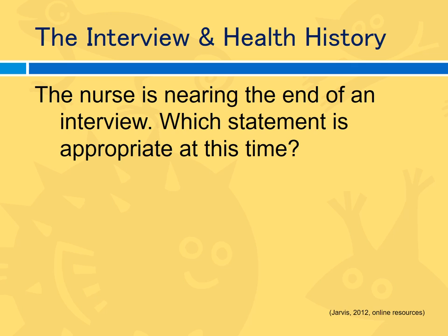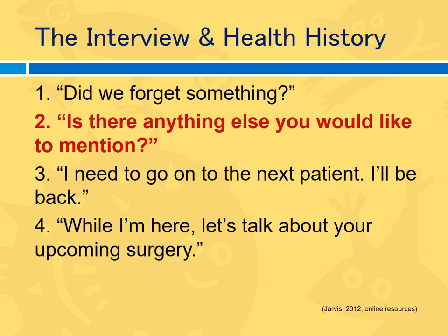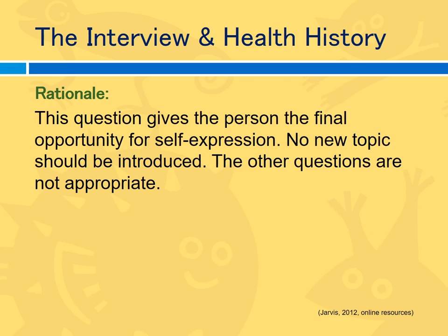The nurse is nearing the end of an interview. Which statement is appropriate at this time? Options: Did we forget something? Is there anything else you would like to mention? I need to go check on the next patient, I'll be back. Or: while I'm here, let's talk about your upcoming surgery. "Did we forget something" is condescending and uses the plural. "Is there anything else you would like to mention?" gives the patient a final opportunity for self-expression. No new topic should be introduced, and the other responses are not appropriate.